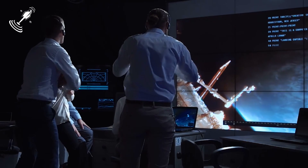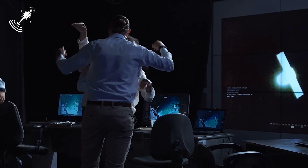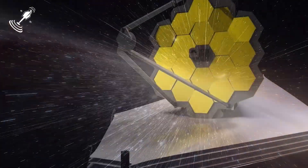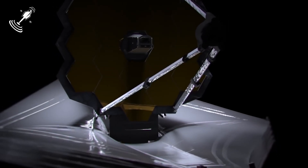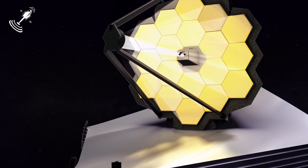That is why the excitement is real, and we can't wait for the telescope to send over its first images to us. It will finally help us answer many questions that have puzzled us for a long time. The mission plans to last less than six years, and the first images will come in a few months. So get ready for some answers to many questions about our world.